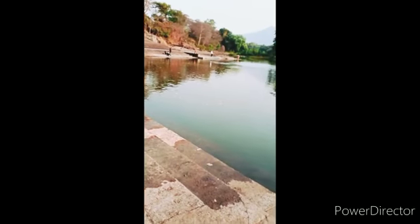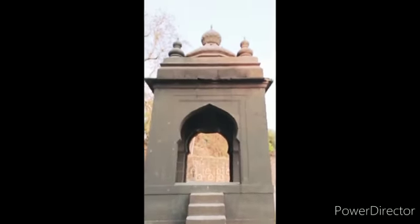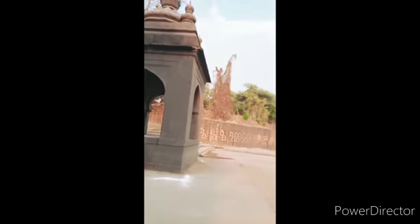So guys this is Krishnan Adi. Here we can see there is one big bell — this big bell. This is the Menavli Ghat, where Krishnan Adi flows.